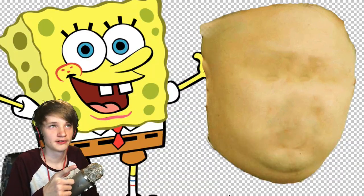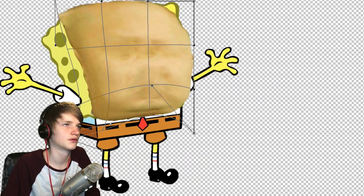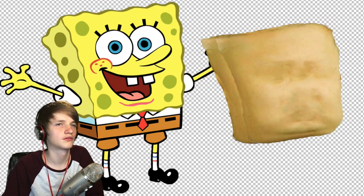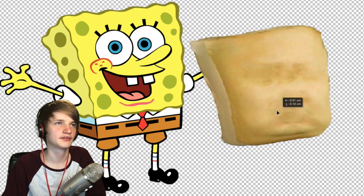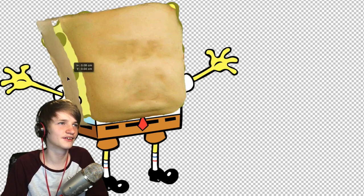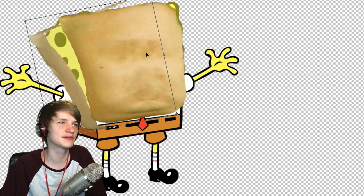Why does it look like a potato? Someone explain. Brilliant. What the hell am I doing? I always ask this question when I make these videos.